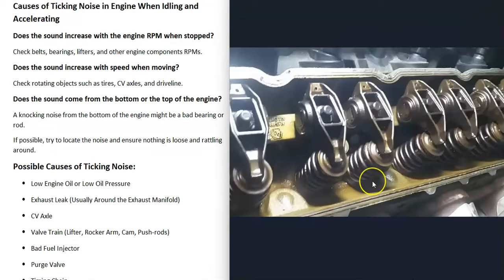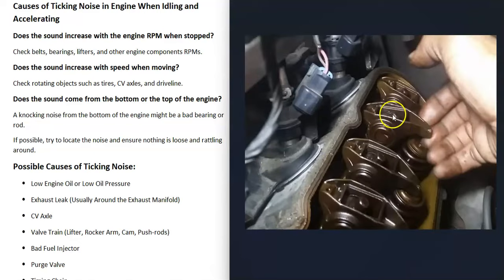Another common cause is the valve train — things like the lifter, rocker arm, cam, and push rods. The rocker arms push down on the valves, and the push rods push down on the lifters. When these have an issue, the rocker arm isn't tight anymore — it'll be loose and rattling around, sometimes just a little, sometimes a lot. For example, here this one's really bad: the lifter completely gave out and you can just pick it up and move it around. These are supposed to be tight and snug, with the push rod on one side pushing down on the valve.